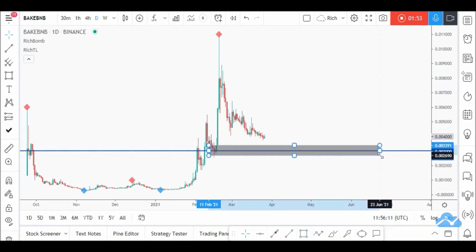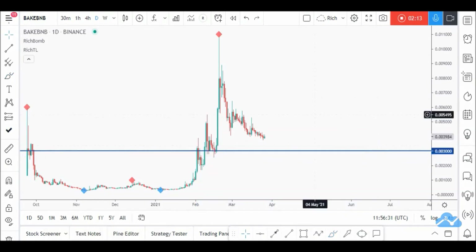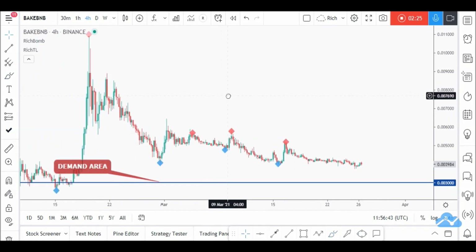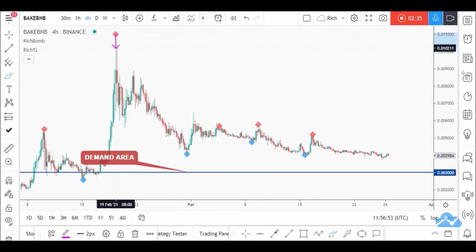The entire base spans the range where price was stuck before the aggressive movement started — roughly from 0.0035 to 0.0025. Let's zoom into lower timeframes and look for buy setups. On H4, we are currently in a short-term bearish trend, but we can clearly see that the bearish impulse movements are getting flatter. The first impulse was very aggressive and steep.